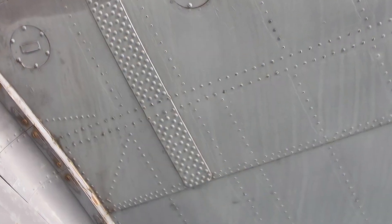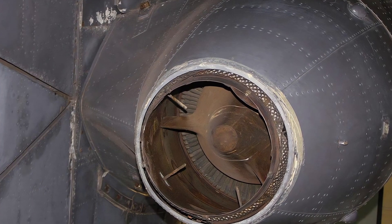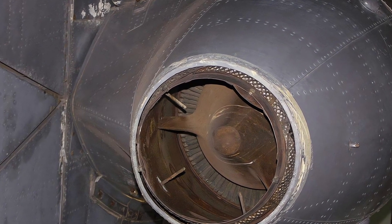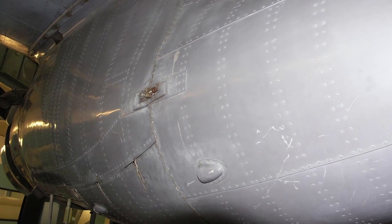The Shackleton MK.3 was a reliable and versatile aircraft that performed many roles besides maritime patrol, such as search and rescue, air-sea rescue, weather reconnaissance, electronic intelligence, and airborne early warning.